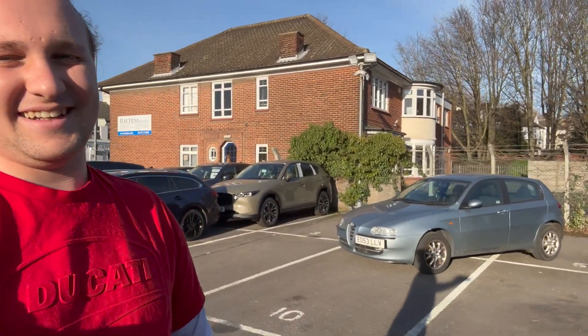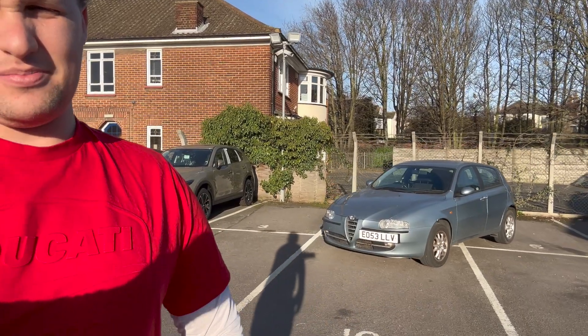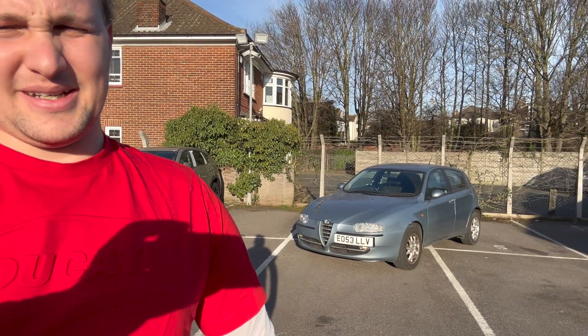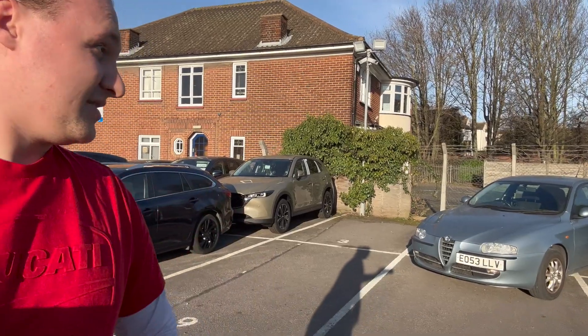It is very sunny which isn't great for lighting, but there we go - here it is! I know some of you may be a little bit disappointed, but there we go: an Alfa Romeo 147, the Twin Spark, 2003. Here's the story.